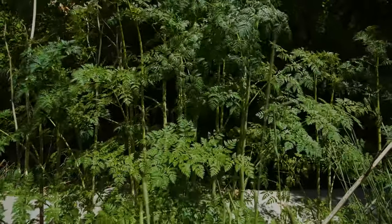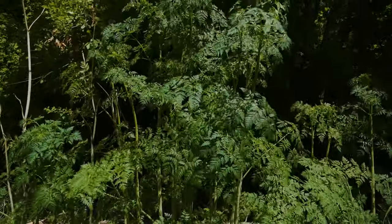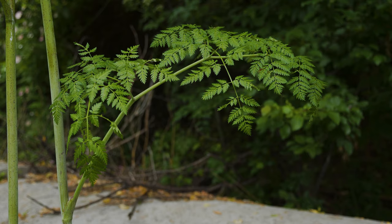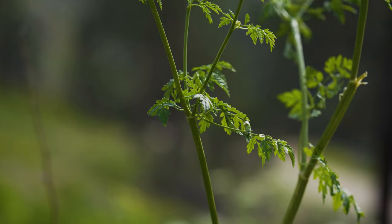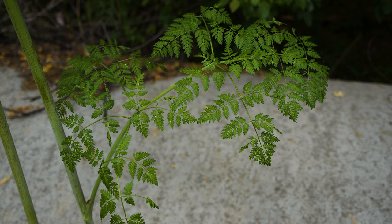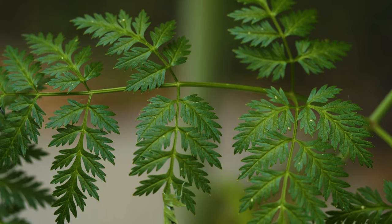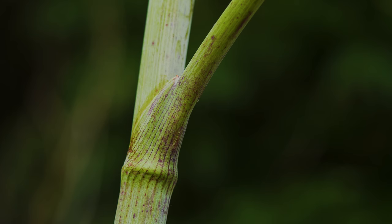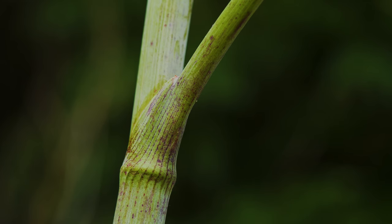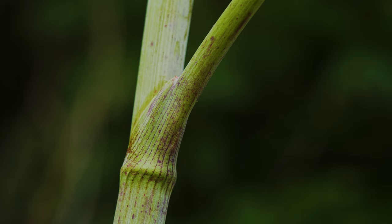Bolting plants typically grow 3 to 6 feet tall, but sometimes up to 9 feet. Stem leaves are alternately arranged and usually grow smaller further up the stem. Leaves are 2 to 3 times compound, meaning each leaf is divided 2 to 3 times into smaller sections and leaflets. The base of a full, true leaf is partially covered by a sheath where it attaches to the plant's stem.